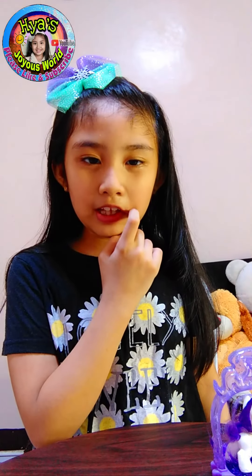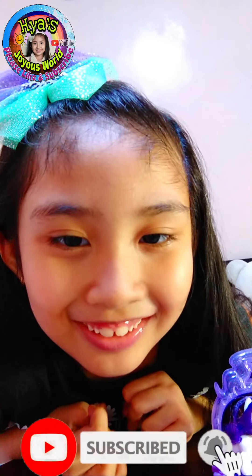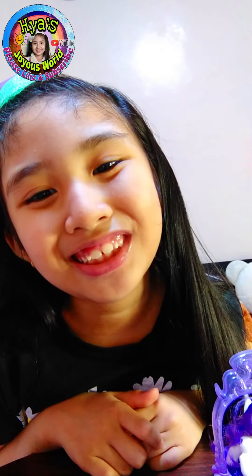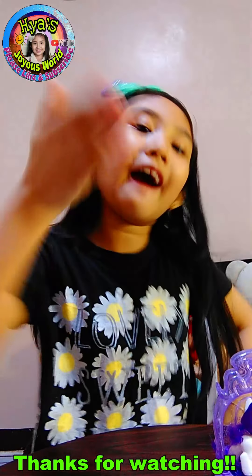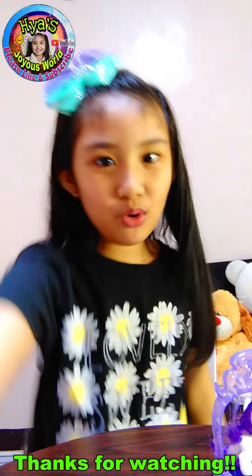Okay, bye kids! I hope you really love this video. I really loved it and I love to play with this. So bye bye! And don't forget to give me a like and also hit the subscribe button and also the bell button, and don't forget to share all my videos to someone — your family or your friends. Okay, so bye bye! Muah muah muah! Bye! Whoo!